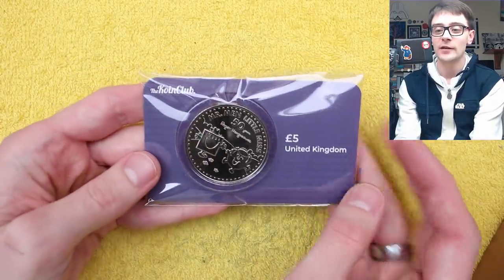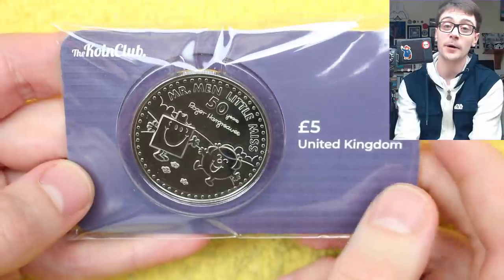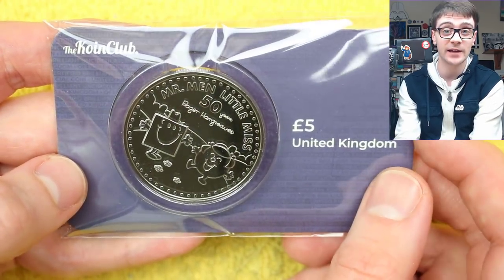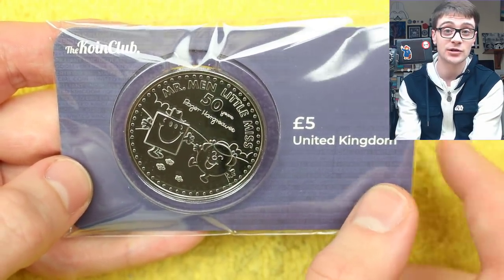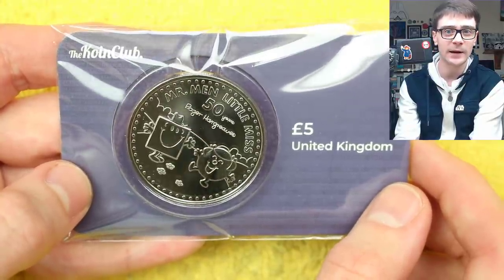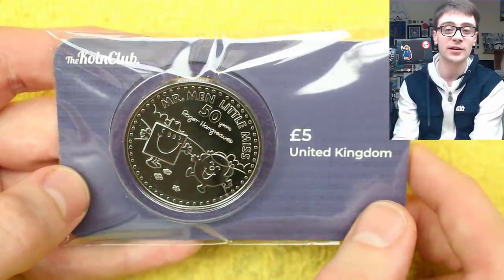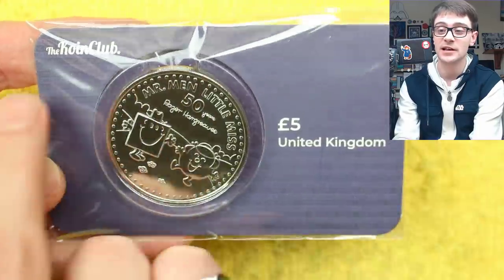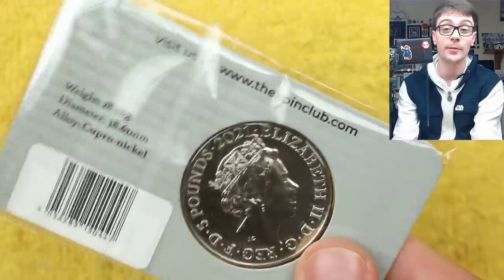Whilst we're talking about BU coins, the lovely people over at the coin club have been sending me their latest entry into selling brilliant uncirculated coins. A BU coin is a brilliant uncirculated coin — it's struck to a higher quality than a circulating coin. They are the cheapest way to buy new BU coins. You can get £5 coins for £8.99. Links will be down in the description if you want to purchase a King Alfred the Great at the cheapest rate possible. They're also doing 50p coins for £2.99 — a BU 50p for £2.99 is incredibly cheap.